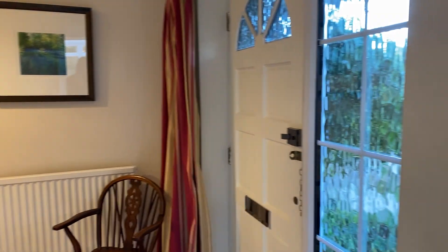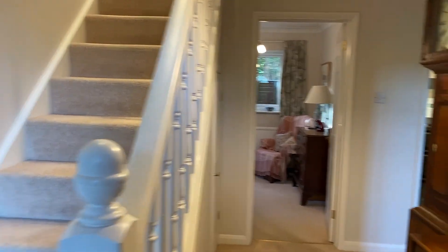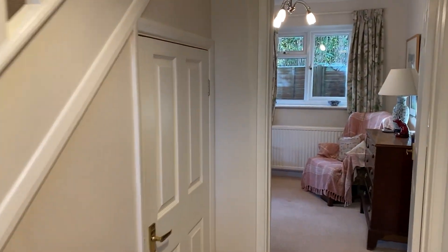Upon entering the property, you've got a spacious entrance hallway here with the staircase rising to the first floor. There's also a useful understairs storage cupboard there.